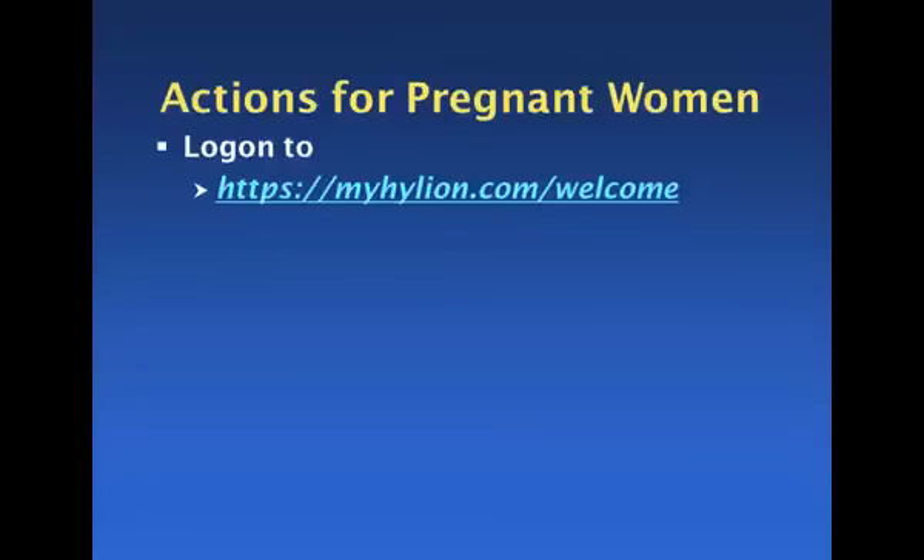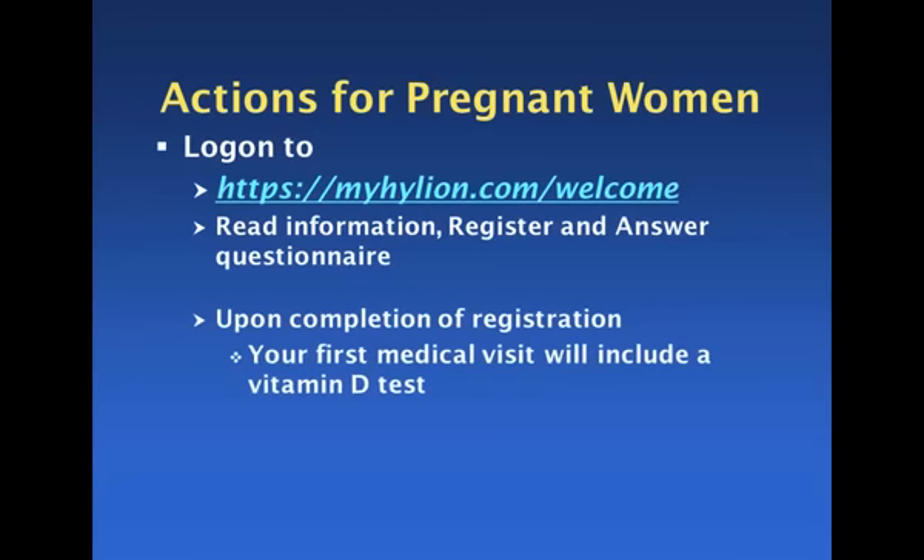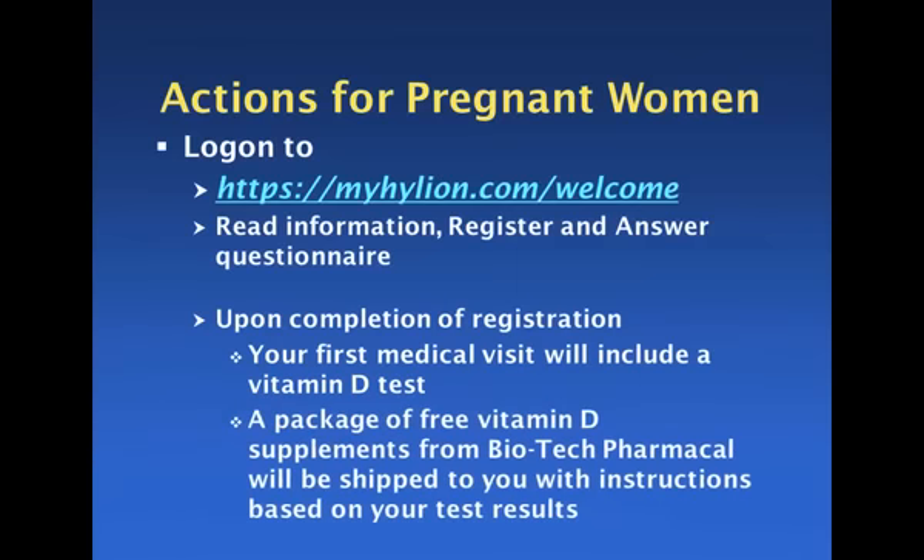Pregnant women can right now log on to the listed website, read the information, register to be part of the project, and answer a questionnaire. Once they have completed their registration, they will schedule a medical visit, and at that first medical visit they will get a vitamin D test by their chosen physician. As soon as Grassroots Health receives the lab value, we will quickly send out a package of free vitamin D supplements — donated graciously by Biotech Pharmacol — shipped to the pregnant women along with instructions based on the lab results. We can tell you, based on your serum level, approximately what supplementation you need to reach the next level.